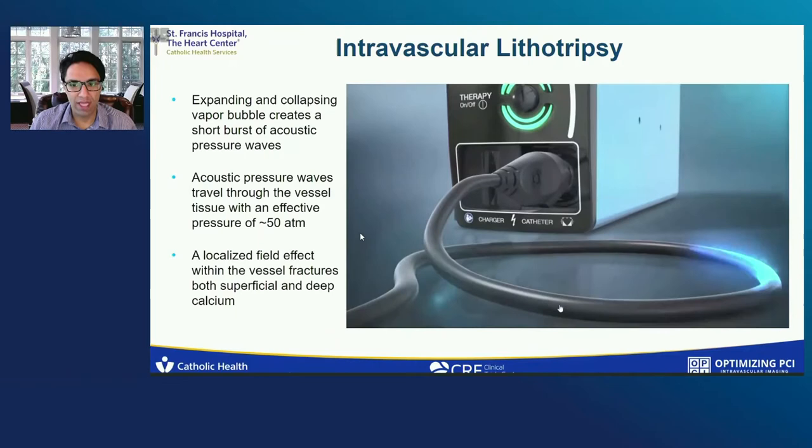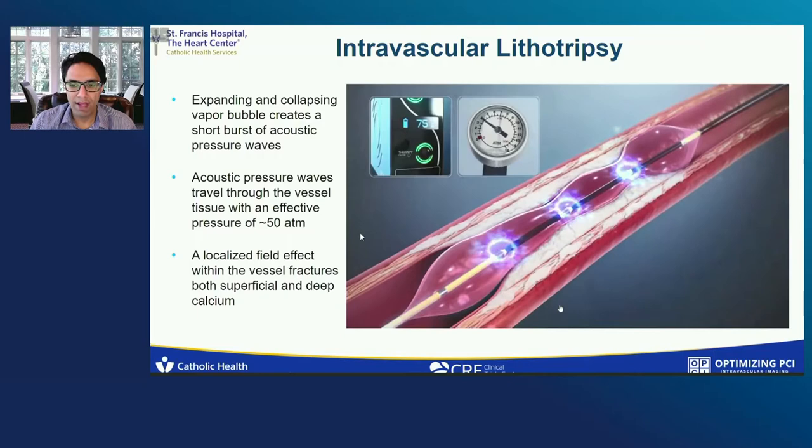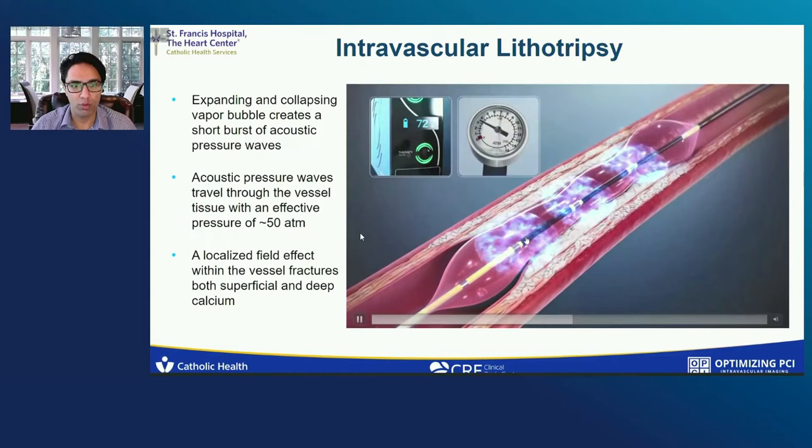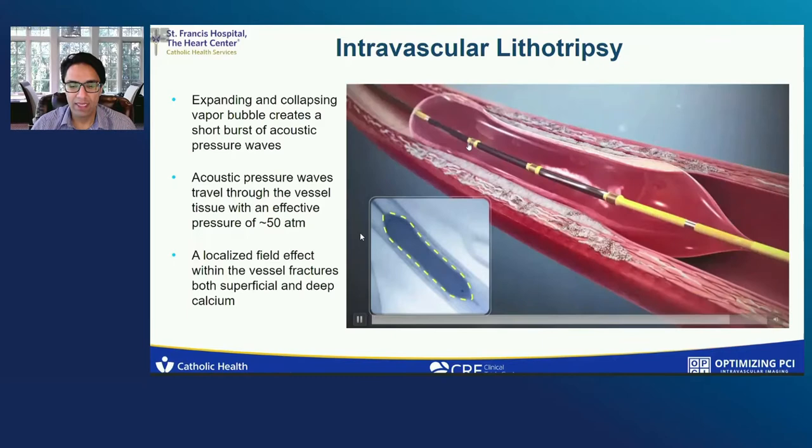Shock wave is now integrated into a balloon and uses a mechanism of action whereby expanding and collapsing vapor bubbles create a short burst of acoustic pressure waves. These acoustic pressure waves give a karate chop style 50 atmospheres of pressure into the wall. And this localized field effect leads to calcium fracture, maximizing vascular compliance. This is critical for lesion preparation before stent expansion.